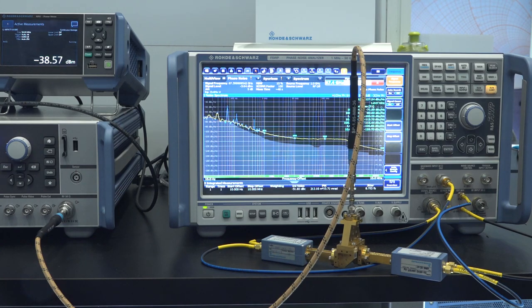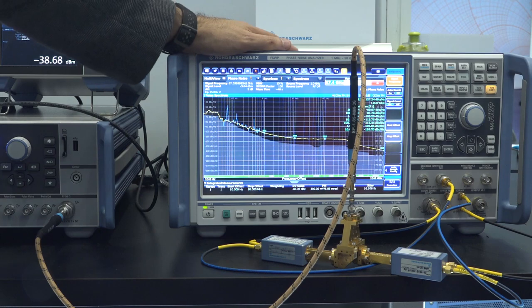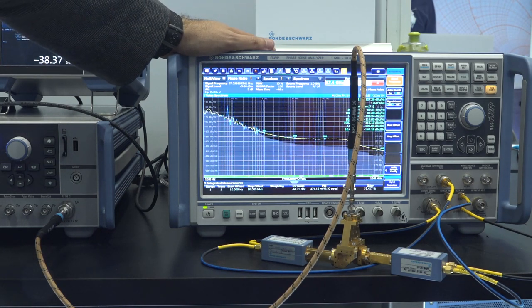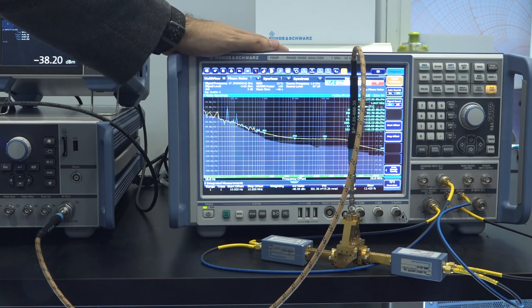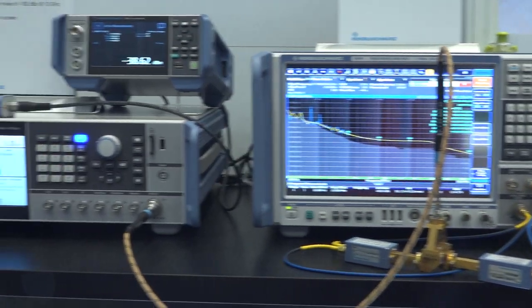Two other instruments I wanted to show you: this is the Rohde & Schwarz FSWP, a 50 GHz phase noise analyzer — one of the best in the industry. It does all the things you'd expect from a phase noise analyzer such as cross-correlation cancellation, and works up to 50 GHz with amazing phase noise performance. What it's connected to here is something I'm pretty excited about.